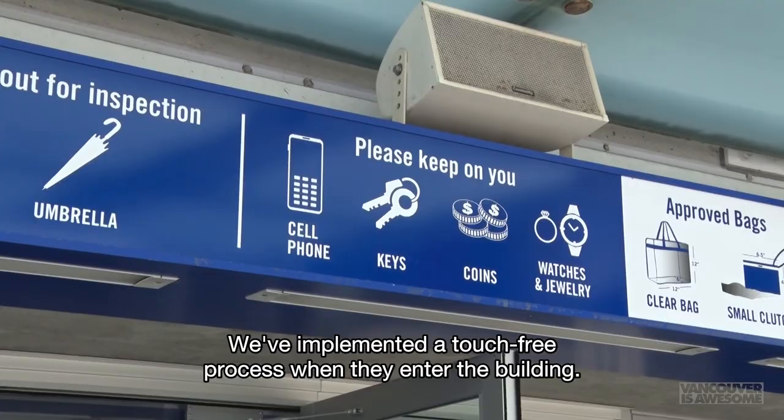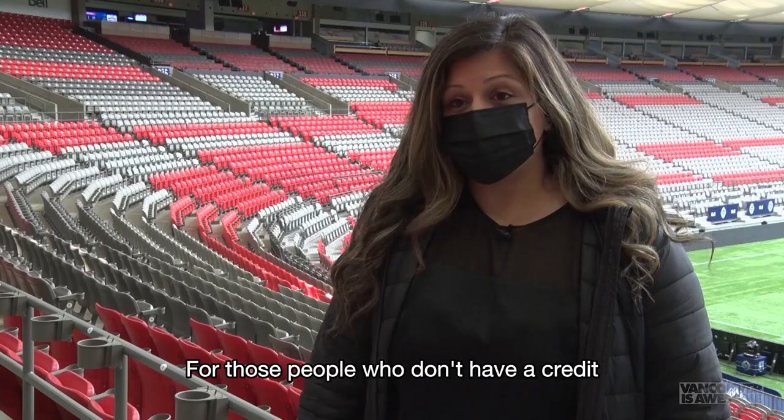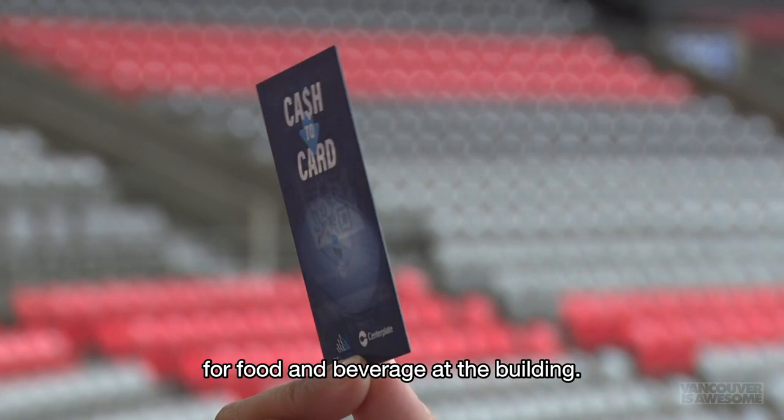We've implemented a touch-free process when they enter the building. We have a clear bag policy — we're really recommending that people don't bring a bag. We've also gone cashless here at BC Place. For those people who don't have a credit card, we do have a cash-to-card system, so you're essentially buying a gift voucher for food and beverage at the building.